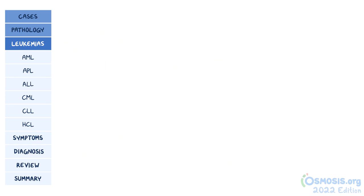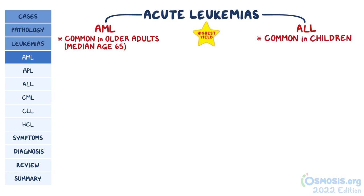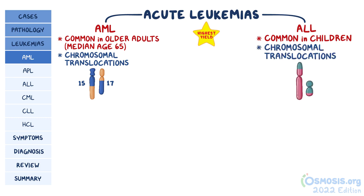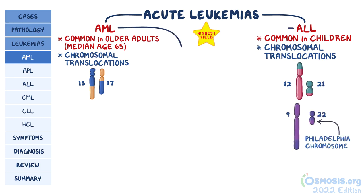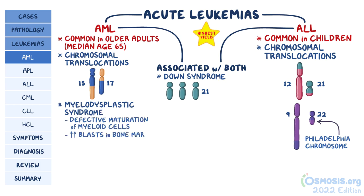Now let's take a closer look at these different types of leukemias, starting with the acute ones, AML and ALL. AML is more common in older adults with a median age of 65 years, whereas ALL is more common in children — the age of the patient can be a super important clue. AML is usually caused by chromosomal translocations, like translocation of chromosomes 15 and 17. ALL is also due to chromosomal translocations, like translocation of chromosomes 12 and 21, or translocation of chromosomes 9 and 22, also called the Philadelphia chromosome. Another condition often associated with both AML and ALL is Down syndrome, which is caused by an extra chromosome 21. Myelodysplastic syndrome, which is characterized by defective maturation of myeloid cells and buildup of blasts in the bone marrow, can lead to AML.